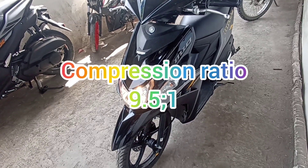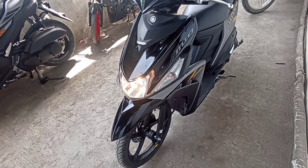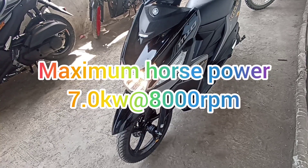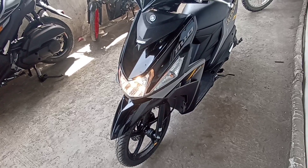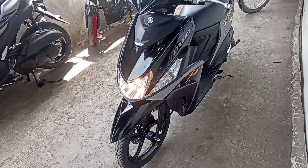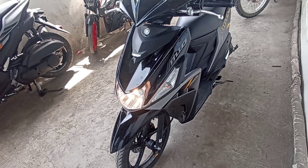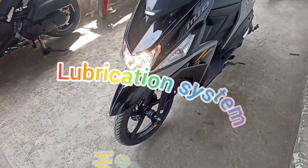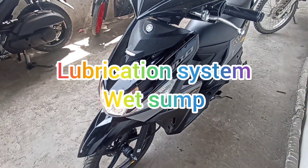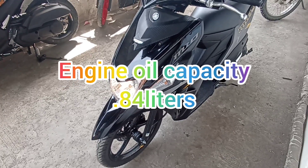Sa kanyang maximum horsepower, meron siyang 7.0 kW at average of 8,000 rpm. At sa maximum torque naman nito, meron siyang 9.6 Nm at average of 5,500 rpm. So, starting system is electric starter at kickstarter. Sa kanyang lubrication system, meron siyang wet sump. At sa kanyang engine oil volume capacity, ay meron siyang 0.84 liters.